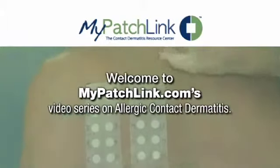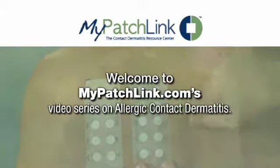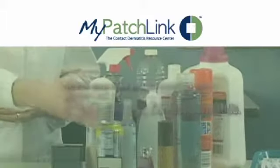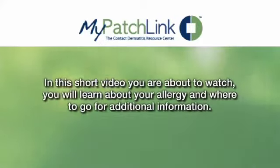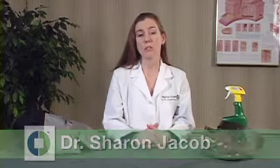Welcome to MyPatchLink.com's video series on allergic contact dermatitis. In this short video, you will learn about your allergy and where to go for additional information. Hi, my name is Dr. Sharon Jacob and I'm here to tell you about your patch test results.